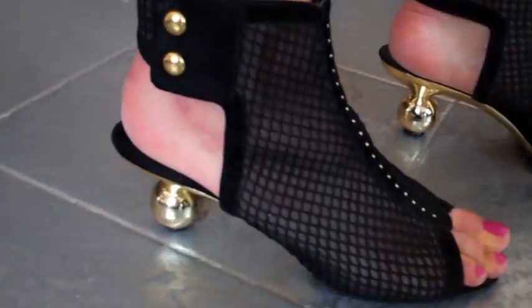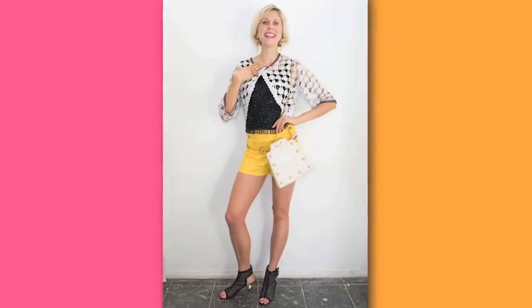I also found a double finger cocktail ring, but what I really want to show you are these 80s onyx gladiator shoes with gold balls as heels. This just proves that with the right vintage touches, you can wear yellow shorts any time of day.